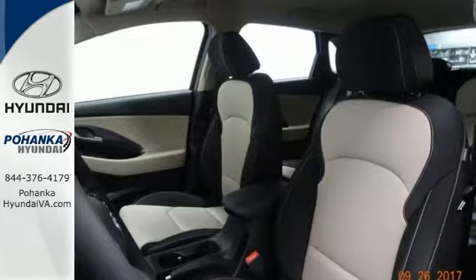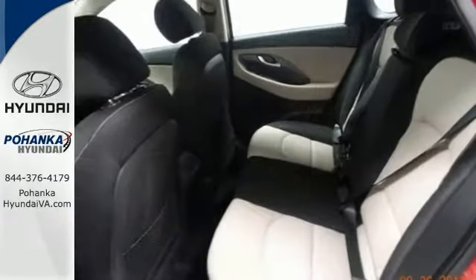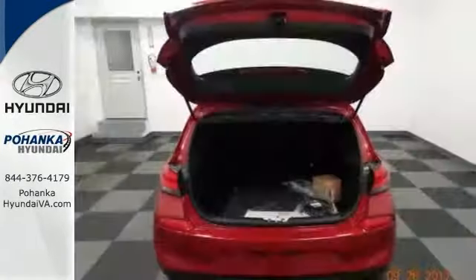Features include exterior parking camera, heated mirrors, hands-free wireless connection, multifunction steering wheel, tracking control, and more.